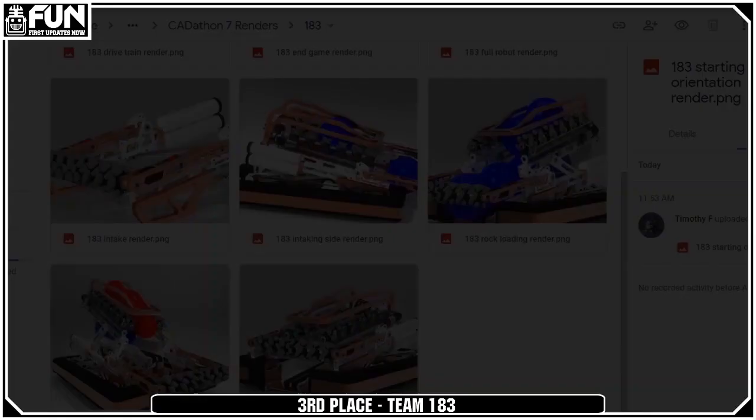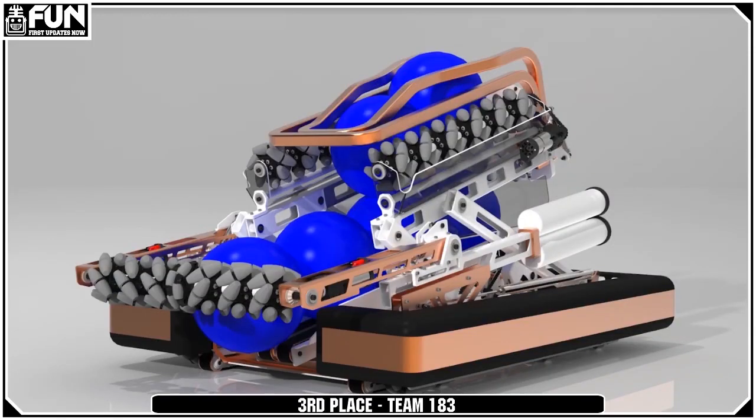It's interesting how the mecanum wheels can feed up through and let the smaller balls up into the upper hopper. That's a pretty cool way of dealing with the sorting.